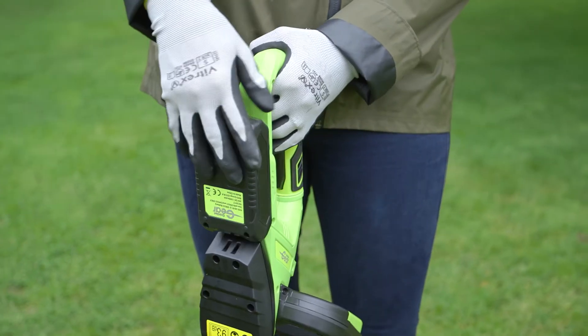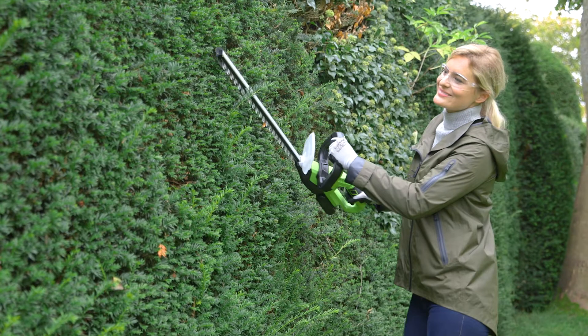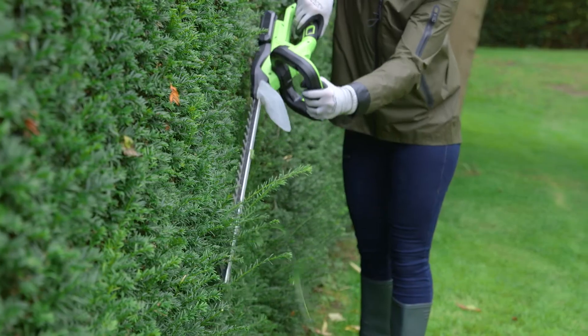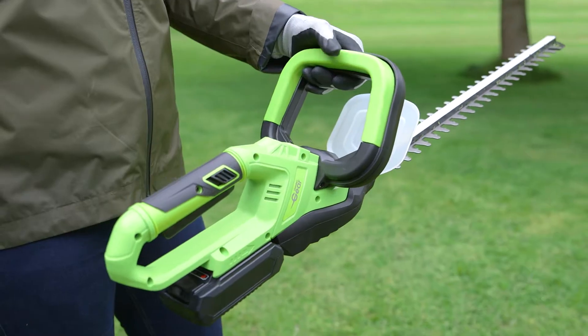Delivering 2,300 strokes per minute the cordless hedge trimmer cuts branches with ease and is safe to use with a blade guard and dual safety switch.